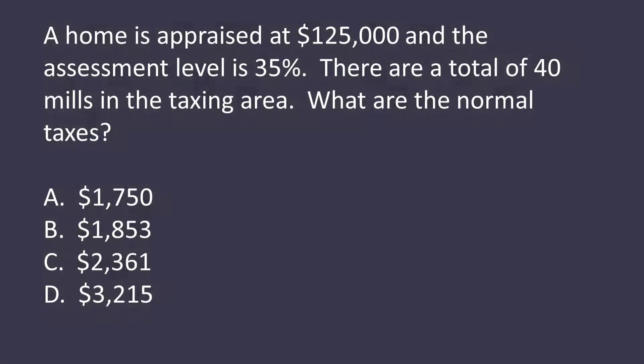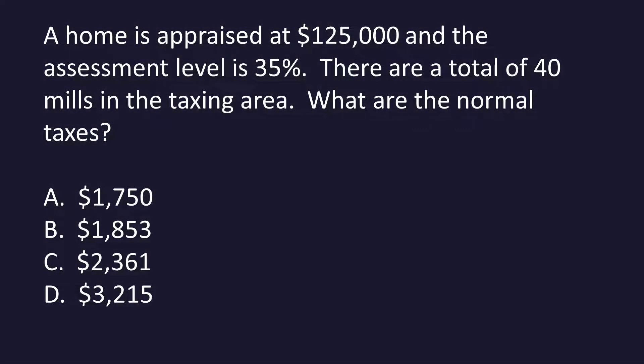A home is appraised for $125,000, and the assessment level is 35%. There are a total of 40 mils in the taxing area. What are the annual taxes? A. $1,750. B. $1,853. C. $2,361. Or D. $3,215?